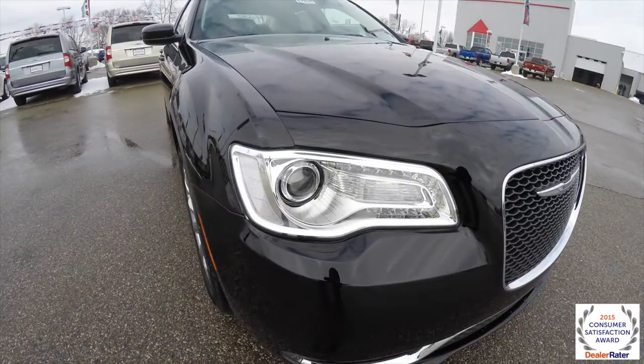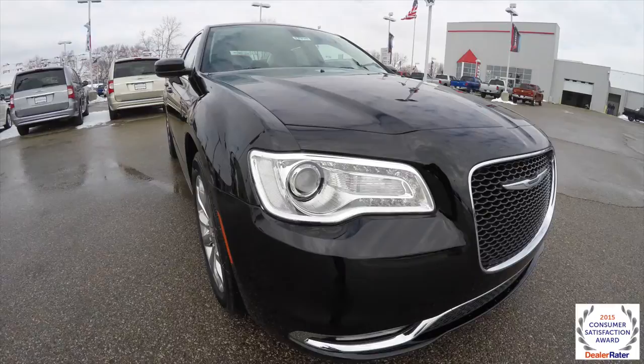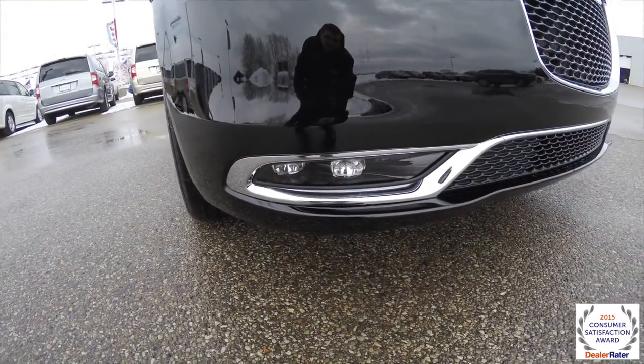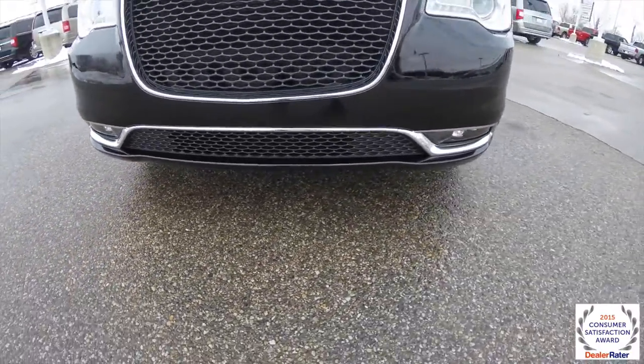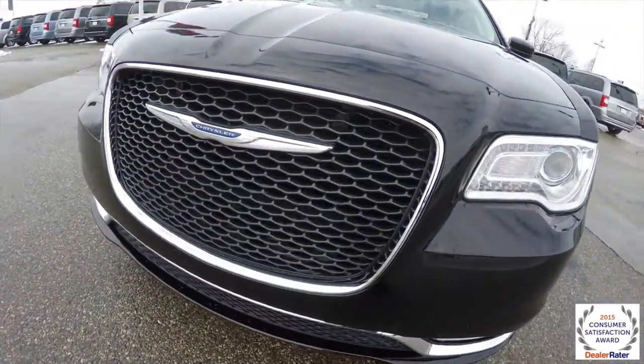Up front, the headlamps are a little different this year. They still retain the LED driving lamps and the projector beam fog lamps. Down below you have all new LED fog lamps and a new Mobius strip chrome ring around the bottom of the bumper. There's also a new grille with a new emblem.